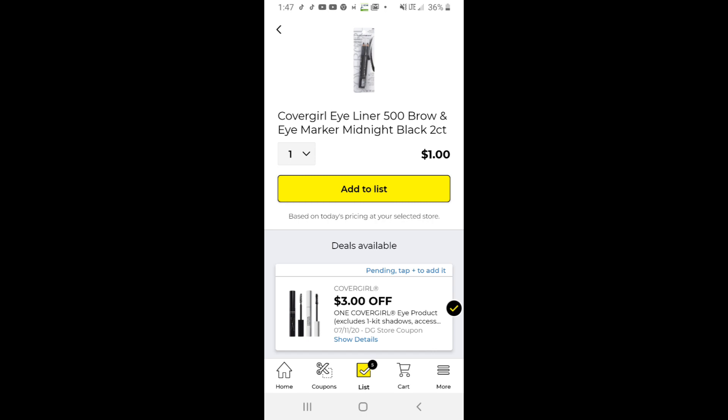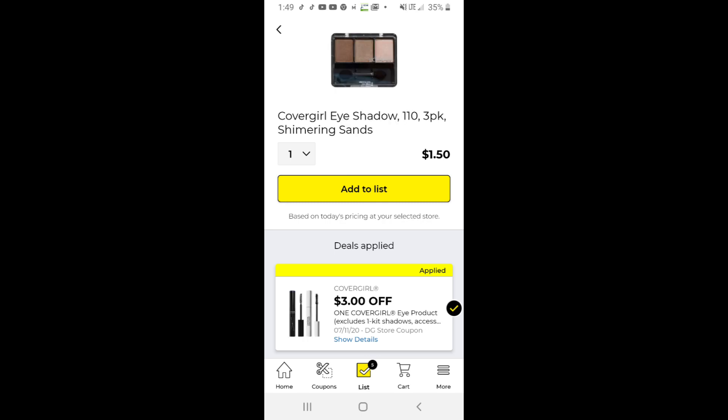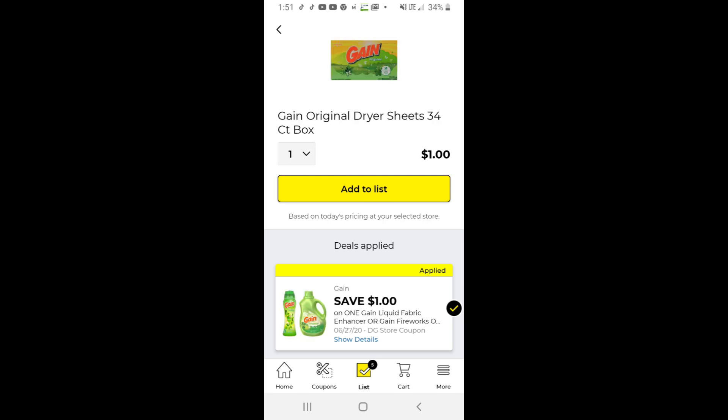We did get some great CoverGirl coupons this week. You can pick up the CoverGirl blush for just $2.50. You can also grab the eyeliner for just a dollar or this eyeshadow quad palette for just a dollar fifty. You can pick through several of the CoverGirl products.